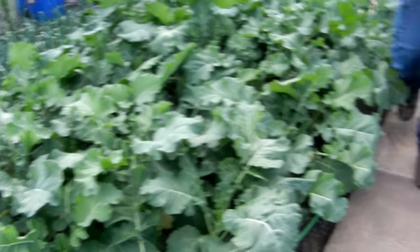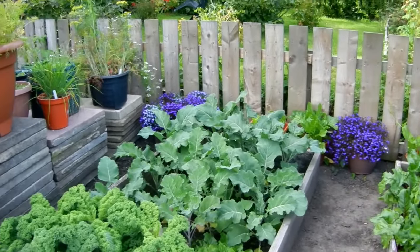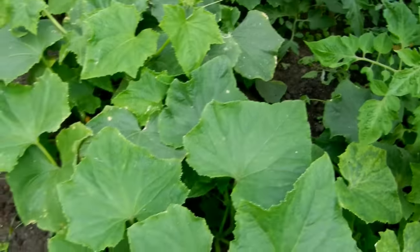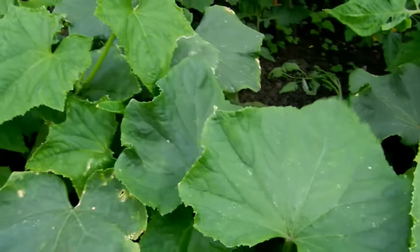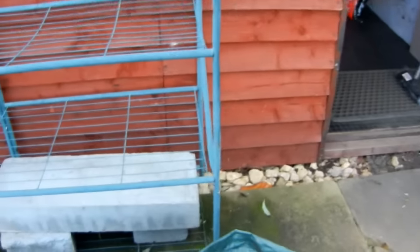Broccoli's getting bigger now. Kale's still going strong. Tomatoes. Plenty of tomatoes, which is fantastic for outdoors. Especially over here. And then these, look at that. And then there's that fella, and that one. And then there's loads of little ones as well. So hopefully they keep going as strong as they are because there'll be lots of them.